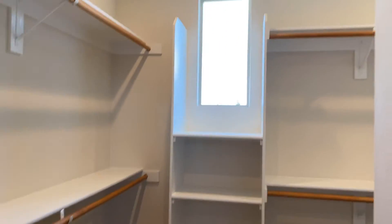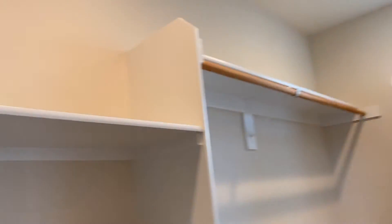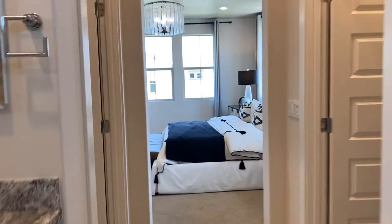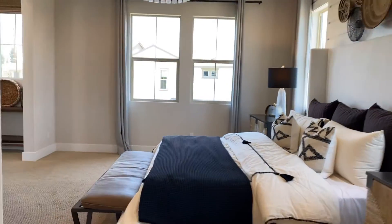And look at this beautiful shower. Check this closet out — I think I could work with this. This is just simply lovely.